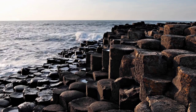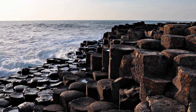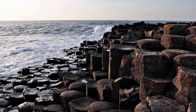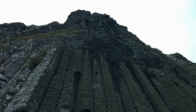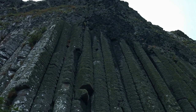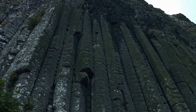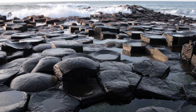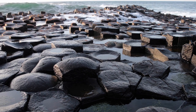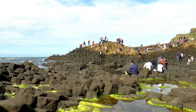We now go to Northern Ireland, where the Giant's Causeway is located, a geological formation composed of about 40,000 hexagonal basalt columns created by an ancient volcanic eruption. These columns fit together like a giant puzzle and form a sort of natural pavement that extends to the sea. The Giant's Causeway is another UNESCO World Heritage Site and has inspired many legends and myths.